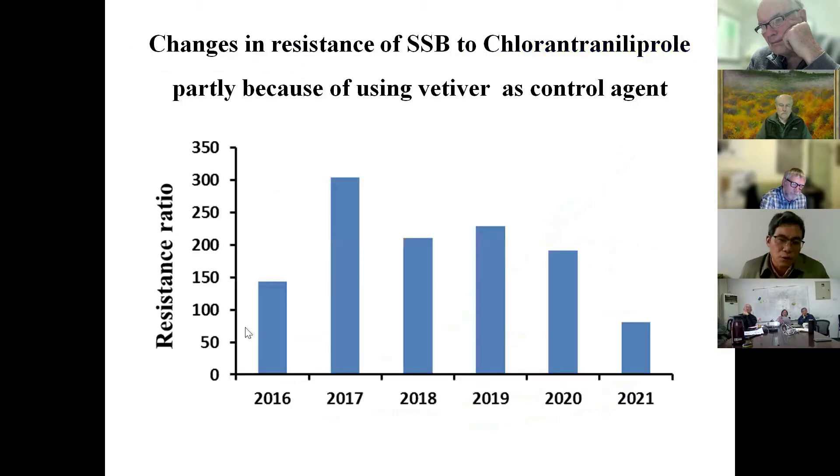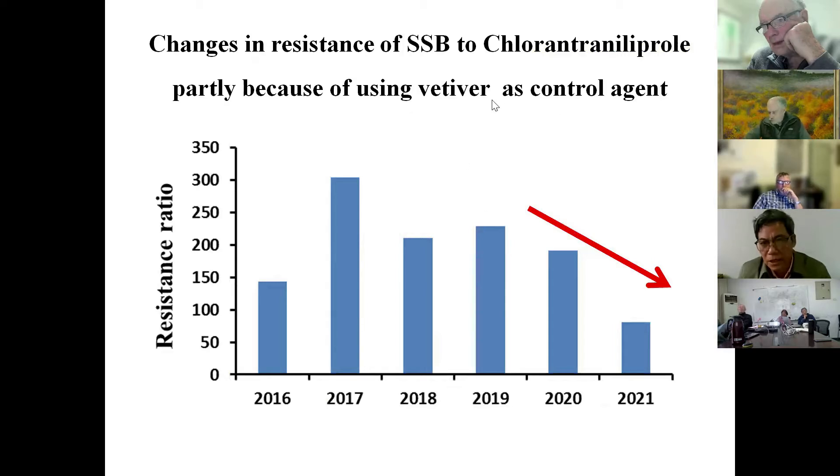We continue to test resistance for different populations in China, and we can find that the resistance ratio is going down, because we use many strategies including using biological control agents. So farmers reduced their use of chemical pesticides, and we can find that resistance is decreasing.